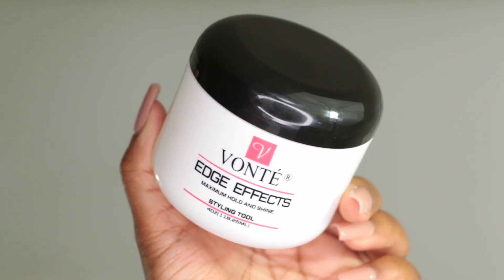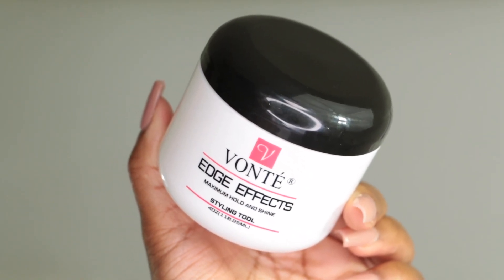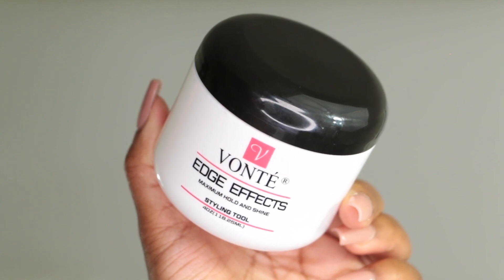This product is the Vante Edge Effects Maximum Hold and Shine Styling Tool — basically an edge control. It worked really well on my natural hair and works great on my relaxed hair too. It has a nice, fresh smell, the hold is long-lasting, and it doesn't flake up my hair. Just be mindful of how much you apply — I use a small amount when I style my edges.